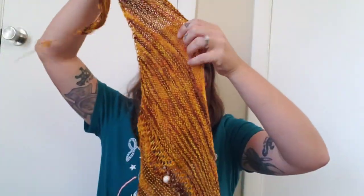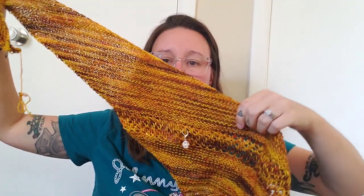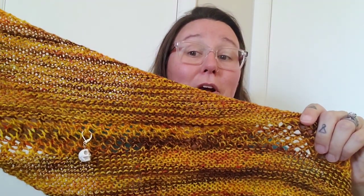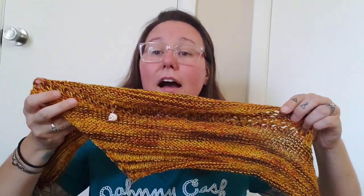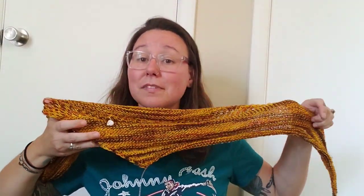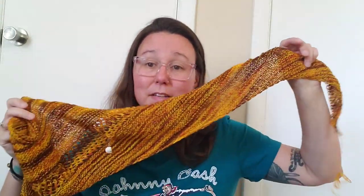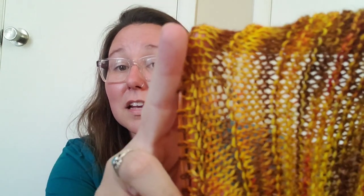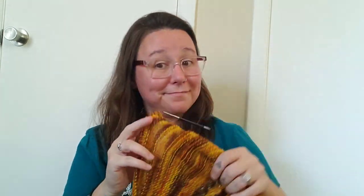This is the front side. This is where I started — it's asymmetric, so it goes like this. Last time you saw it I was at where that skull stitch marker is. From there I've done all of this. I'm over 100 stitches now and it's getting pretty big. I love the different textures — you have stockinette sections, a little bit of lace, and then more stockinette. It's great.